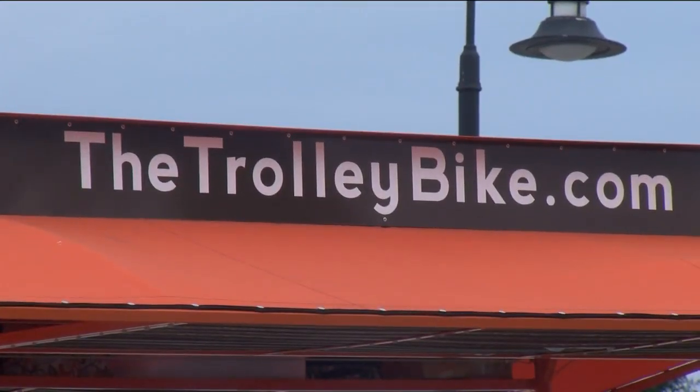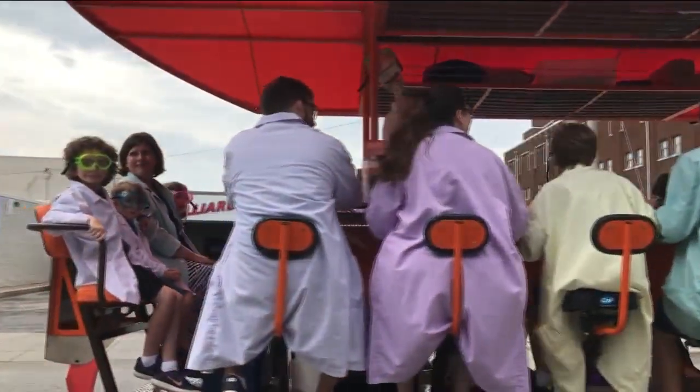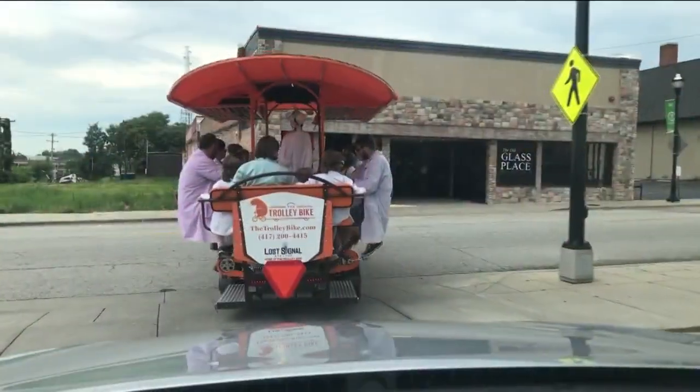And if you're wondering how the bike works, 12 passengers all pedal together to assist the trolley's electric motor. The vehicle does have a dedicated driver who is steering, so that's always good to hear.